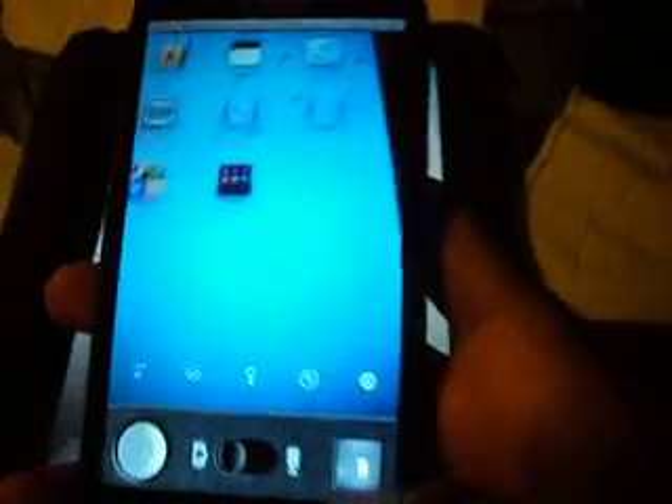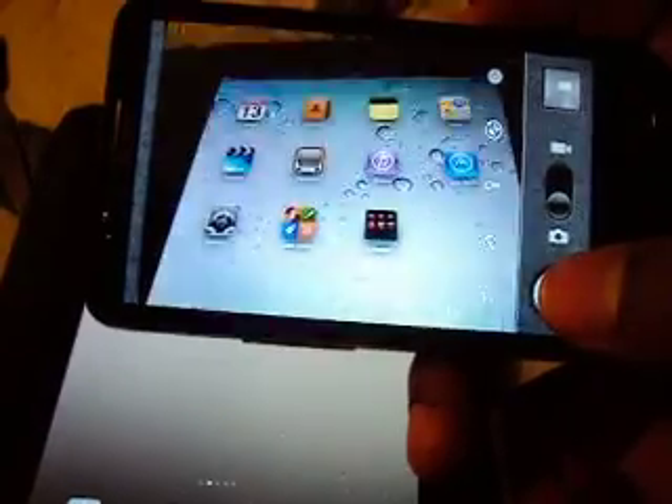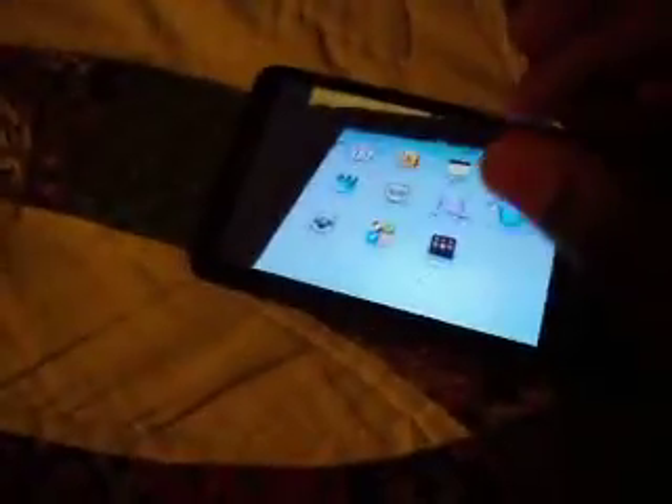Let me show you the camera — it works. Let me take a quick picture of my iPad. The background is kind of bright but I just want to show you guys that it works. Pretty nice. It brings up this new photo gallery interface — it's really nice. The camera is awesome, totally awesome.